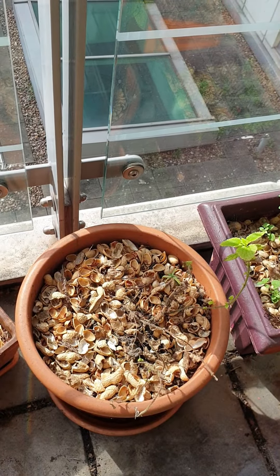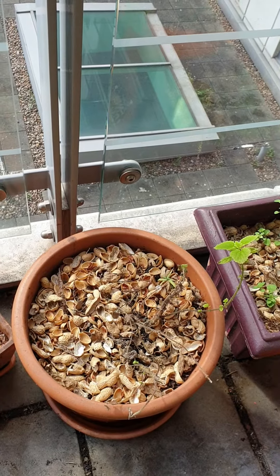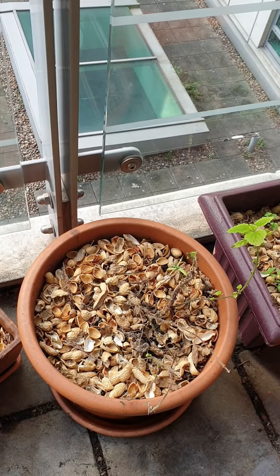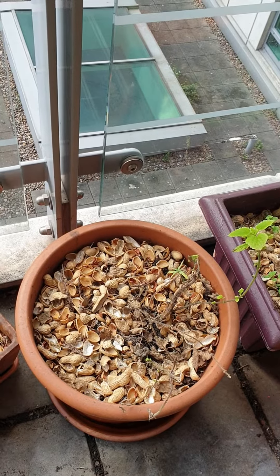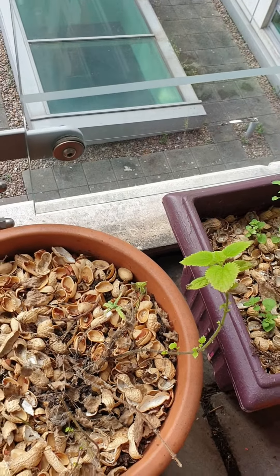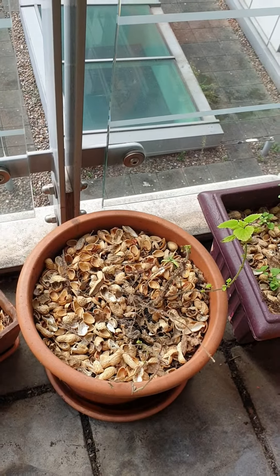So I'll see how it goes for a few more weeks. If it doesn't improve, I think I'll amend the soil with some nitrogen and see if that works. There's some new growth, so let's see how things go.